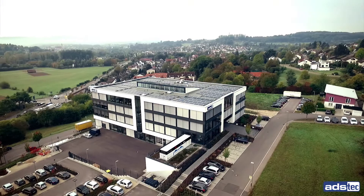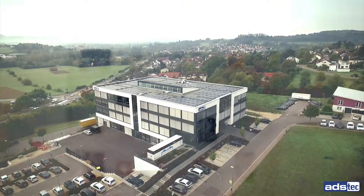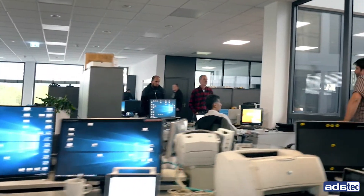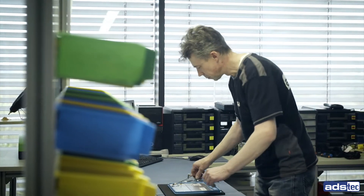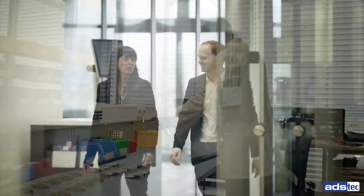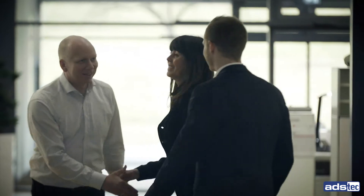At ADS Tech, we have set ourselves the goal of developing state-of-the-art products with high-quality design that are comprehensively tailored to the needs of the industry. For over three decades, we have been producing operating terminals that meet the highest demands and are configured individually according to the wishes of our customers.